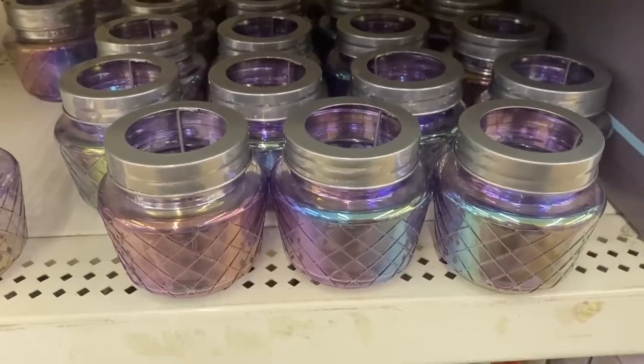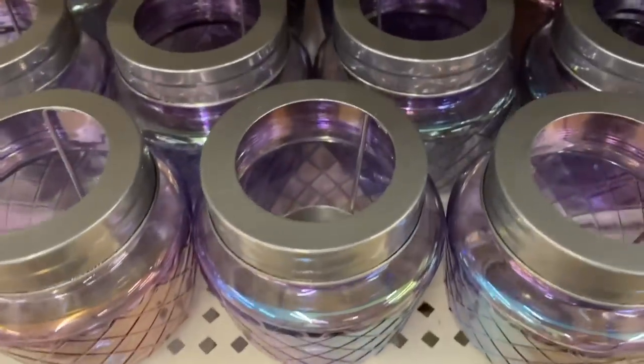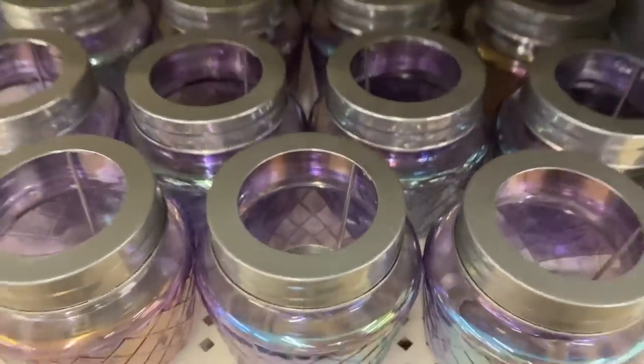Then I'm seeing these gorgeous iridescent candle holders that hold a tea light inside.